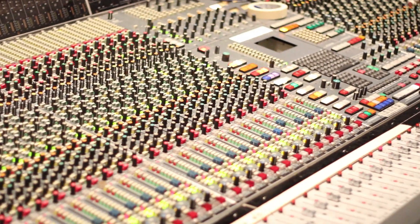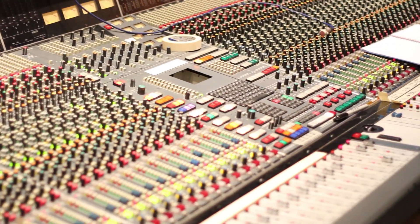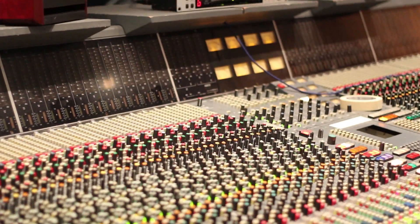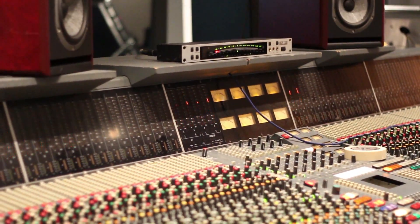The desk in Studio 3 is a Neve VR Legend — a reasonably new addition, we got it about a year ago and it came out of Studio 2 at Abbey Road. A lot of great records were made on it there, and coming from Abbey Road it was in tip-top condition. It's nice to have the contrast between tracking and mixing on a Neve in Studio 3 or on an API in Studio 1 for a more vintage vibe.